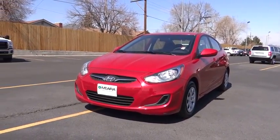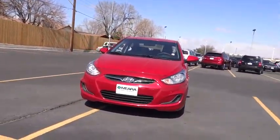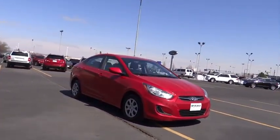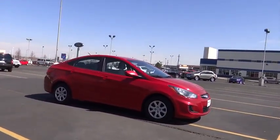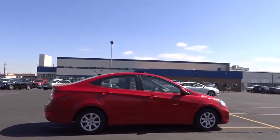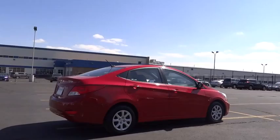The 2013 Accent. Designed to keep you moving and leave boredom behind, the Hyundai Accent is affordable, fuel efficient and safe. A winning combination and is priced below $15,000. This vehicle has less than 50,000 miles.